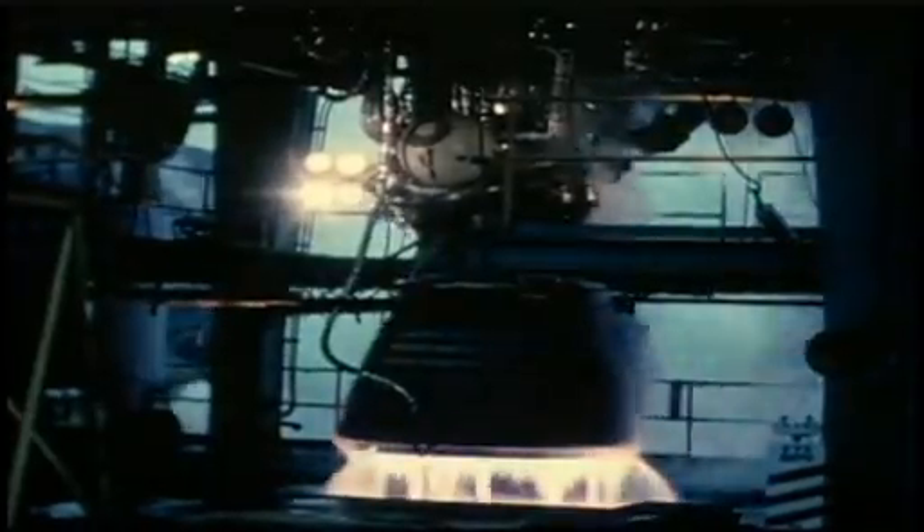Over 50 years ago, Rocketdyne developed the J-2, a high-performance upper-stage rocket propulsion system. The original J-2 combined liquid hydrogen and liquid oxygen to produce 225,000 pounds of thrust.